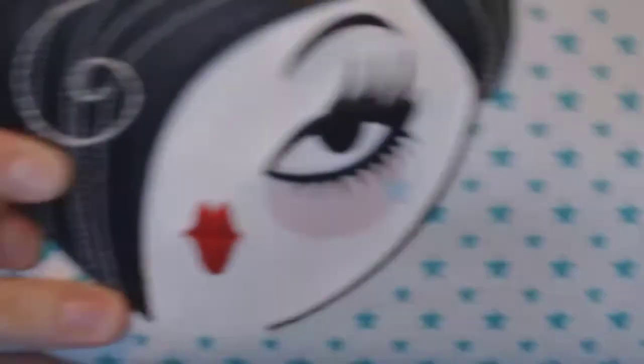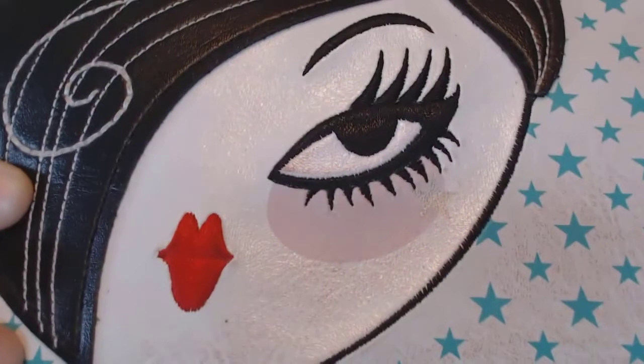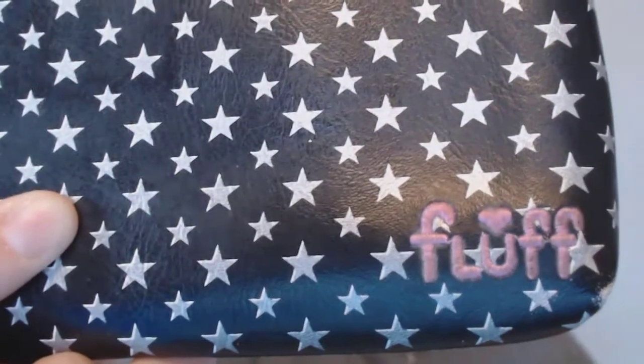I liked this pouch a lot because the lips and eye design are actually embroidery. It's made by a brand called Fluff — they have some really cute stuff. I use it to keep all my receipts organized. I also have a little coin purse from the same brand, Fluff — so cute. I keep cash and loose change in there.